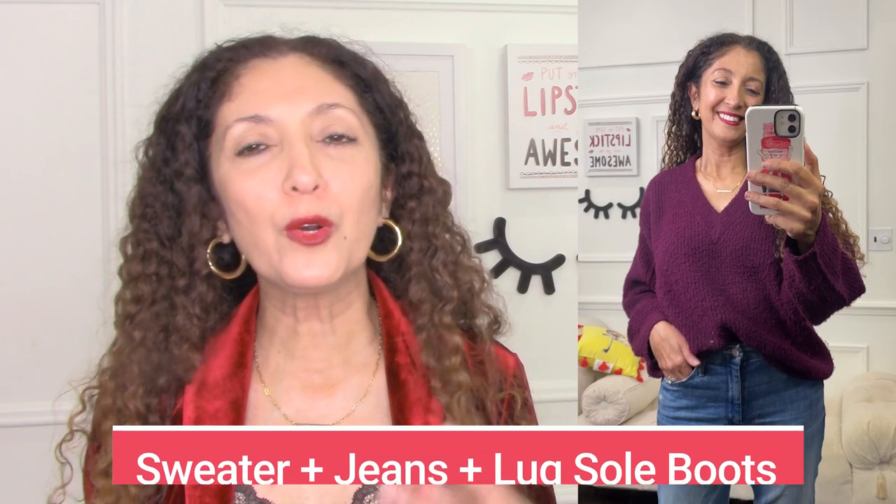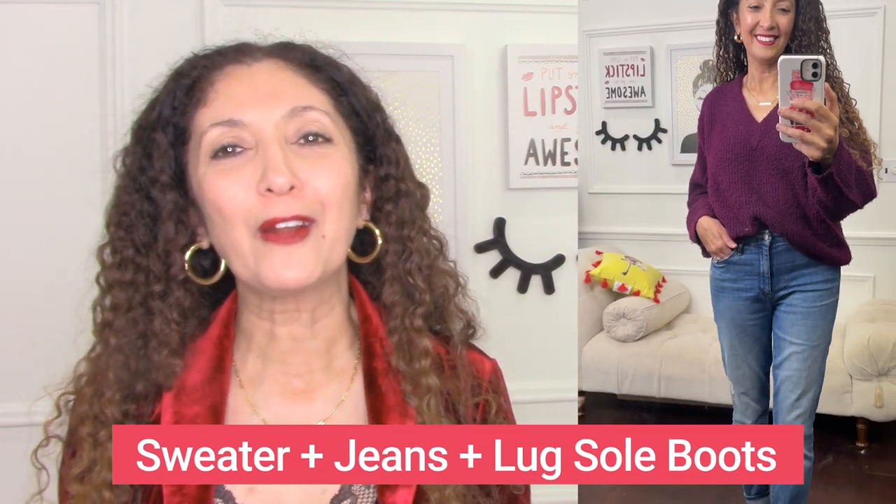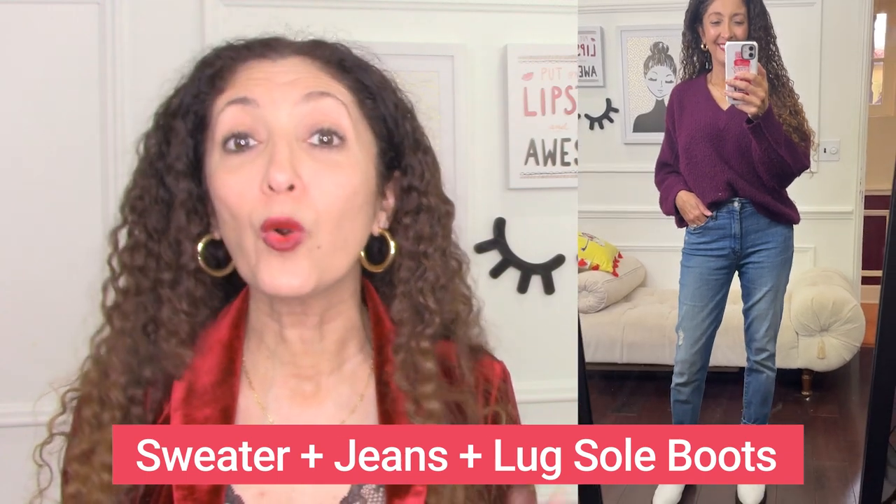The first outfit with these boots is really simple — just a sweater and my mom jeans. I took this baggy, cozy, bulky sweater and tucked it in a little bit in the front into my jeans. I'm wearing it with these boots that have a wine velvet color on the back that echoes the color of the sweater. You don't have to do that — white or black would be great too — but I was just having fun with the color. Just a basic sweater and jeans, and you can add a pair of chunky lug-sole boots or even Doc Martens, and it becomes a cute and fun outfit.